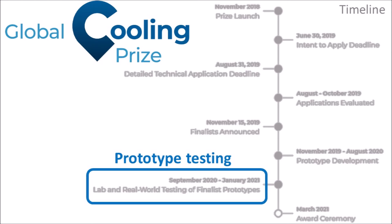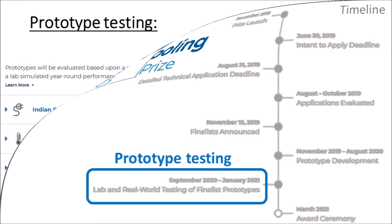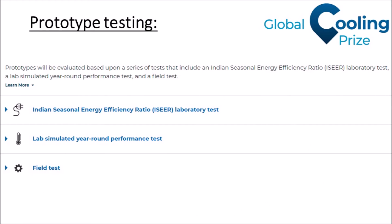The next stage was prototype testing: each of the eight finalists was given 200,000 US dollars to produce two prototypes, which were all sent to India where three prototype tests were done — two were laboratory tests and one was a field test.